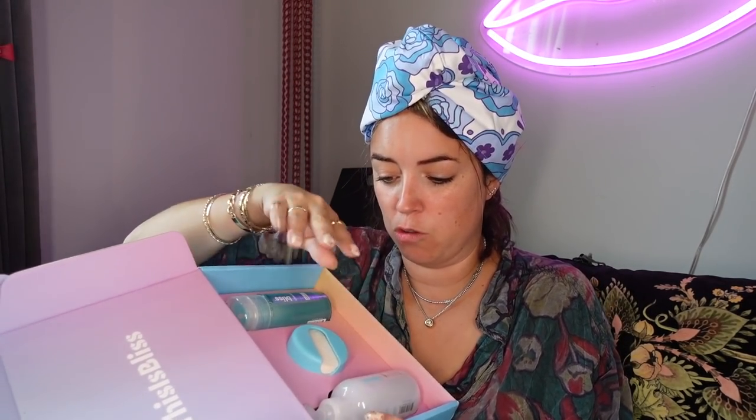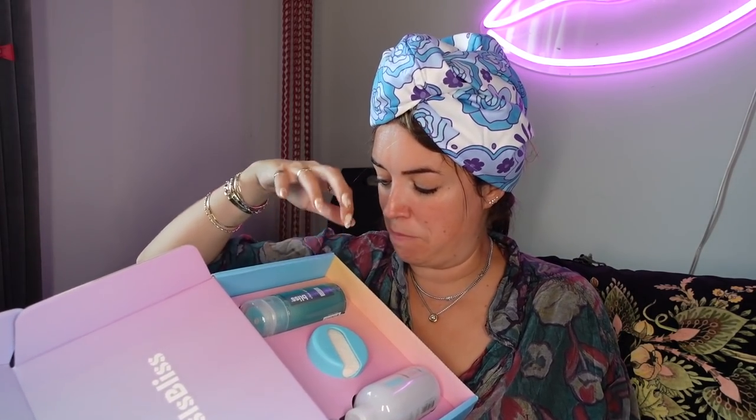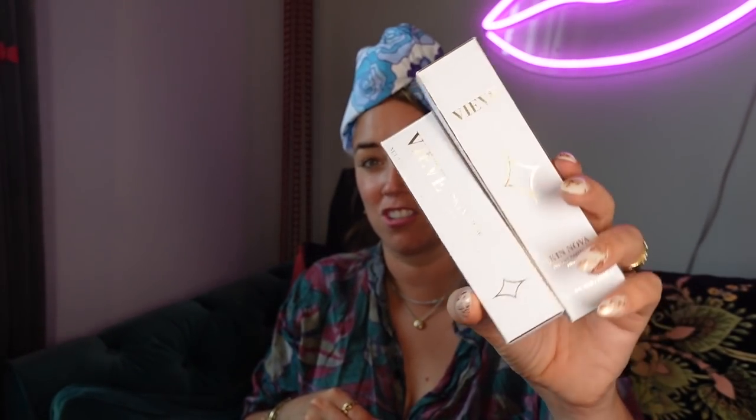Bliss — introducing their new dynamic duo: the Makeup Melt Jelly Cleanser, which gently melts away your day's makeup, alongside the Clear Genius Toner and Serum, which uses Bliss's exclusive Clarity Five Complex to purify pores and tone skin for a clear, calm complexion. I used to go to their spa in San Francisco — it was a really lovely spa and their products are really nice. They haven't been in the UK long.